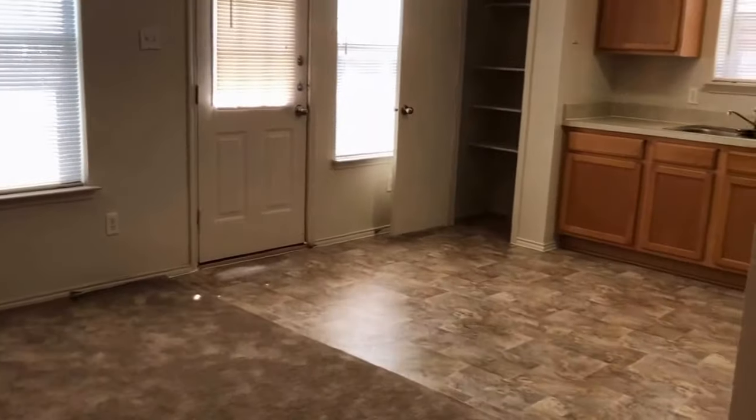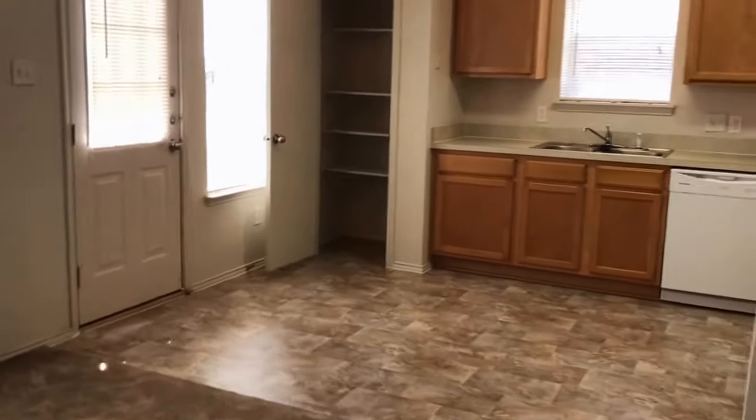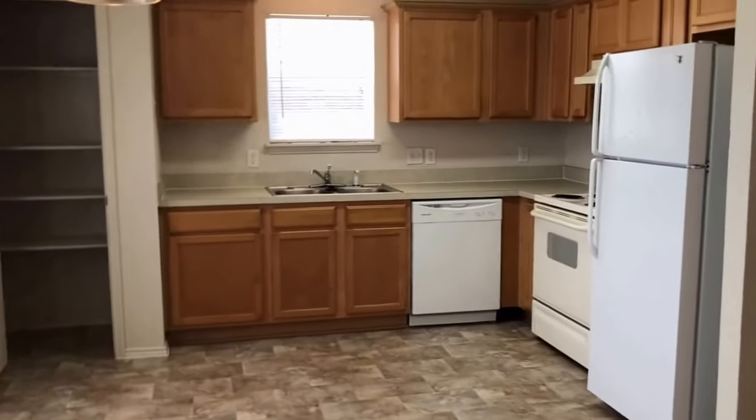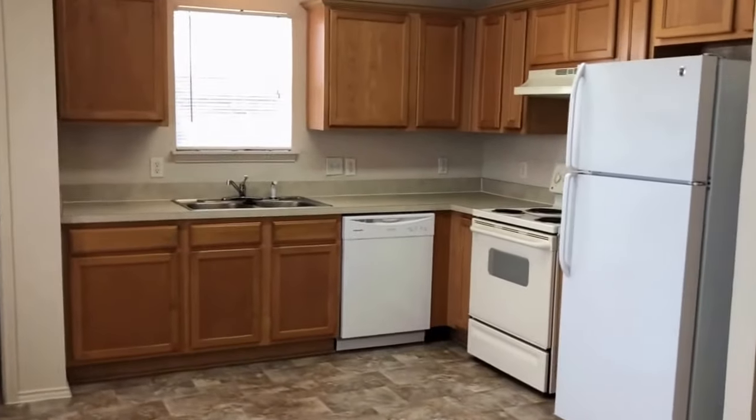Right off our main living area we do have our kitchen with an eat-in breakfast nook. It has two windows, a large pantry, plenty of cabinet space, and comes with all the appliances that you see here.